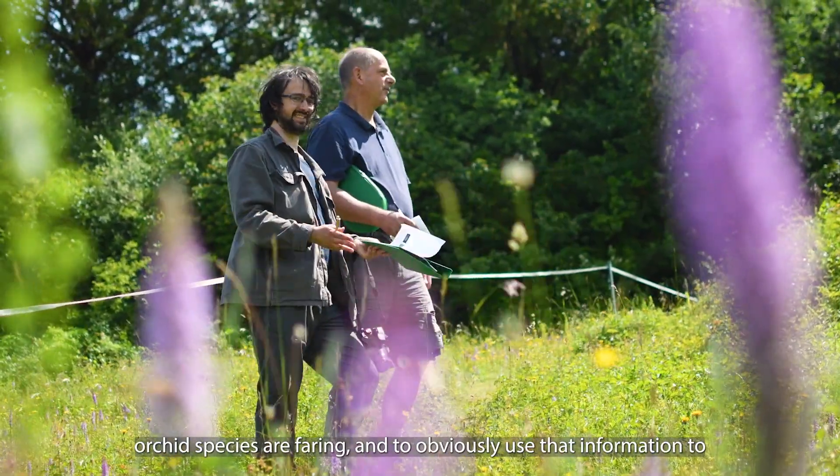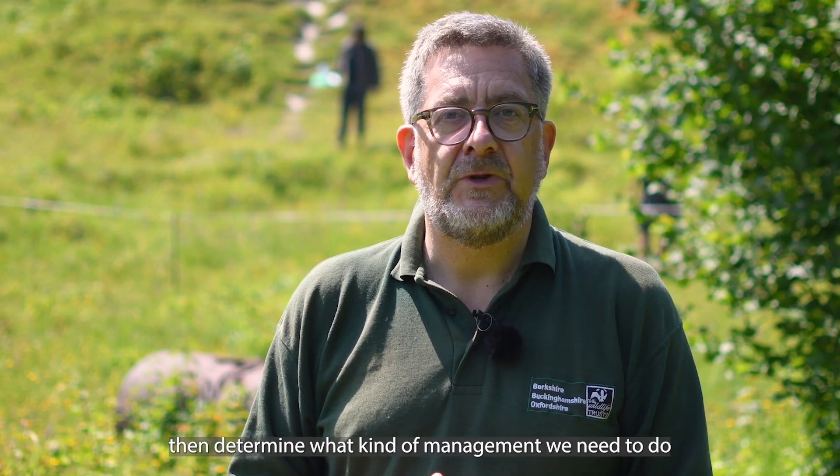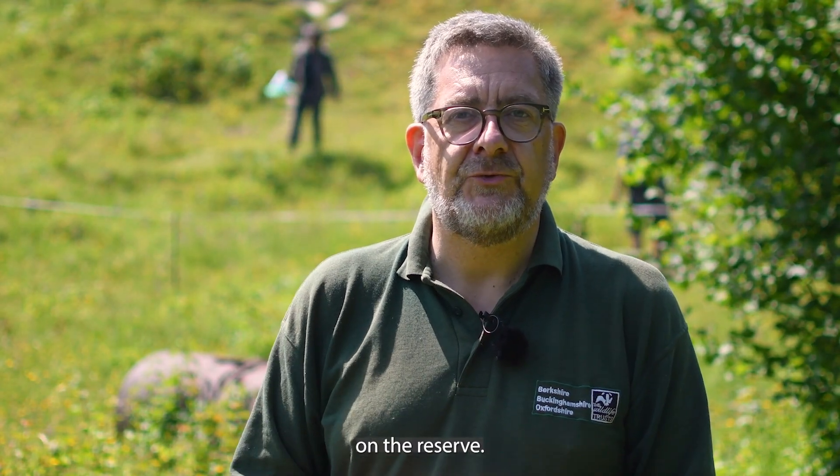We do this annual orchid count to get a sense of how the different orchid species are faring, and to use that information to determine what kind of management we need to do on the reserve.